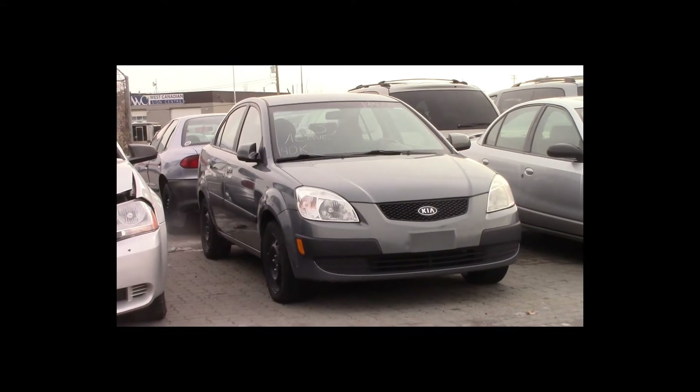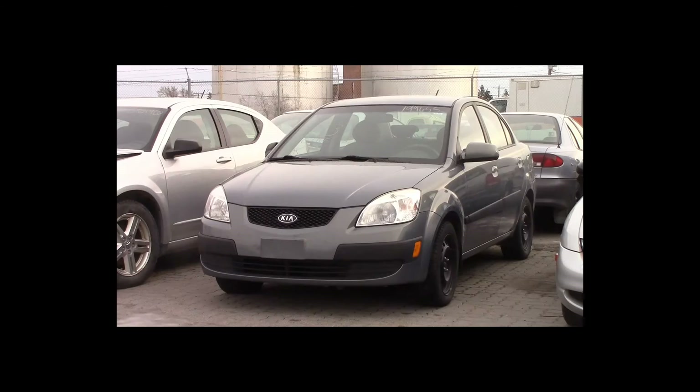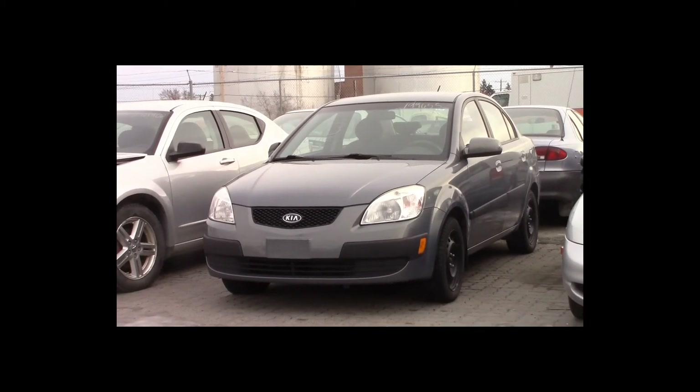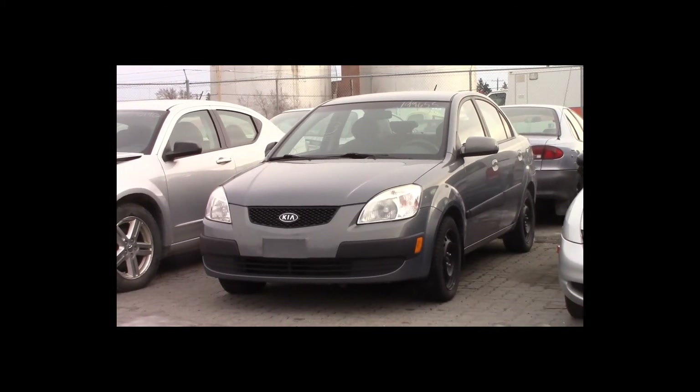Lot number 93 is a 2007 Kia Rio. This vehicle is a 4-cylinder with an automatic overdrive. It is loaded: heated seats, 140K.